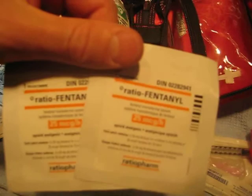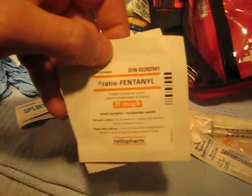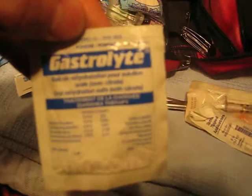And the big guns: a fentanyl patch. Yes, I have a prescription for it, and it is for emergencies only — major fractures in the backcountry awaiting a long arduous evacuation.